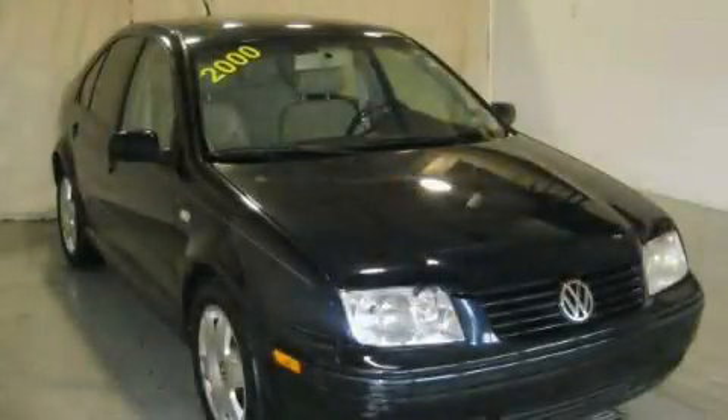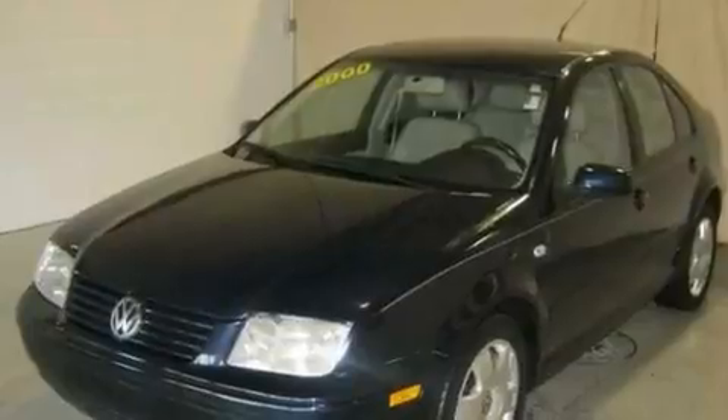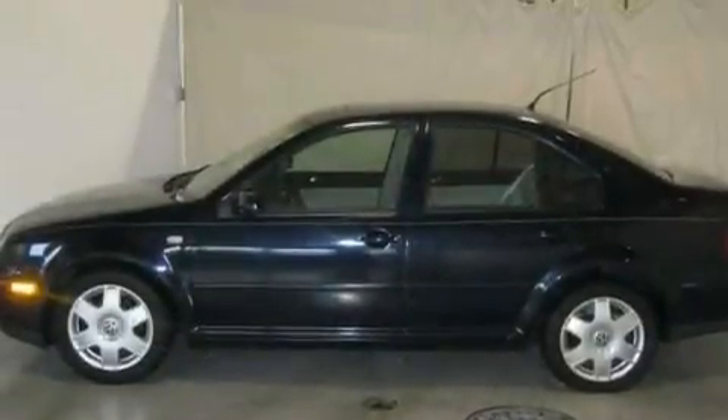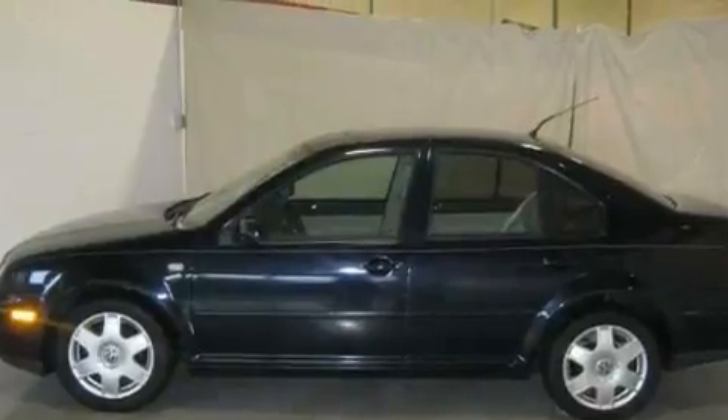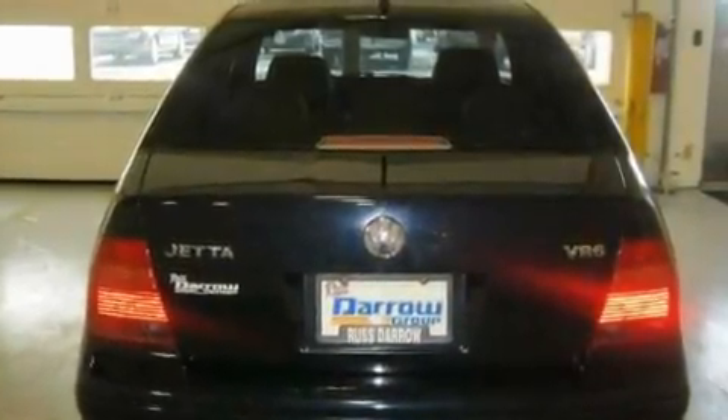This is a 2000 Volkswagen Jetta. Its top features include cruise control, heated side view mirrors, a rear window defroster, a leather interior, four wheel independent suspension, a passenger side vanity mirror, a security system, a traction control system, a keyless entry system, and folding rear seats.